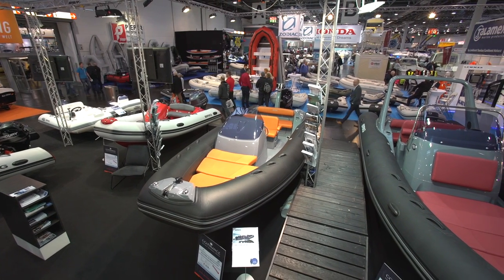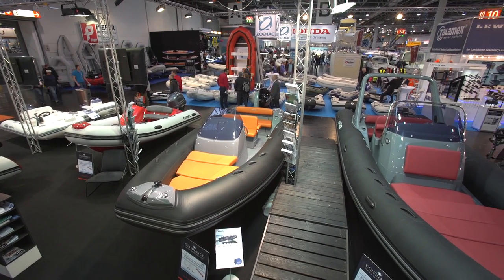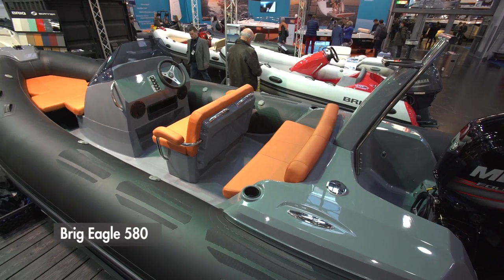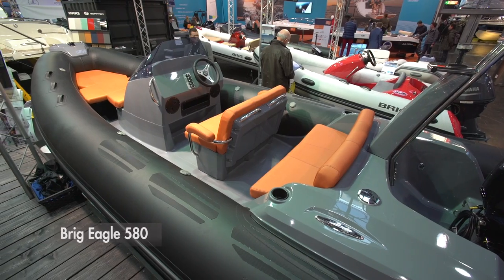Over the last few years, Brigg has become the best-selling RIB brand in Europe and it's added another craft to its performance water sports line in the form of this, the Eagle 580.